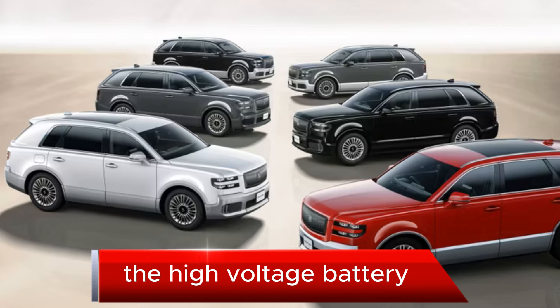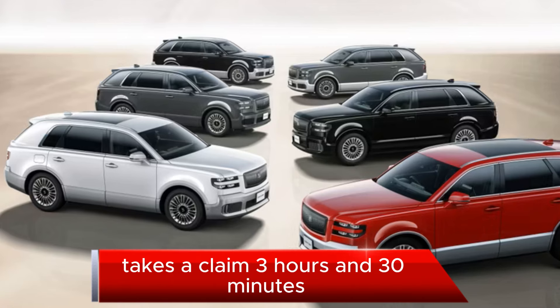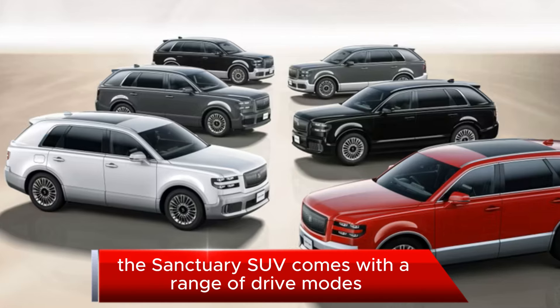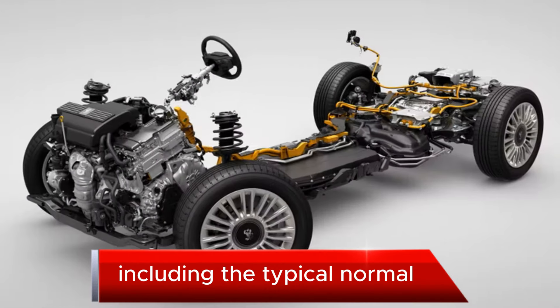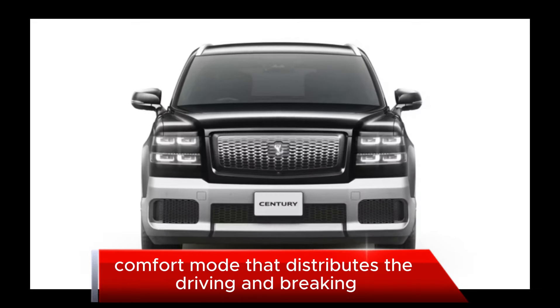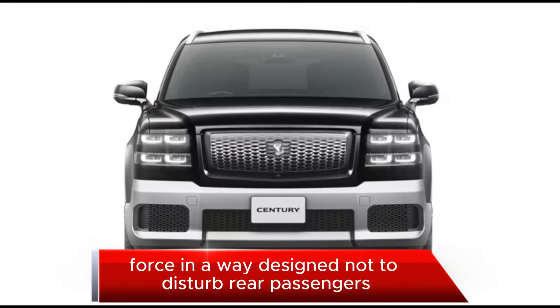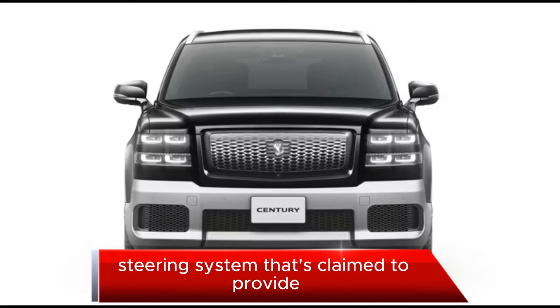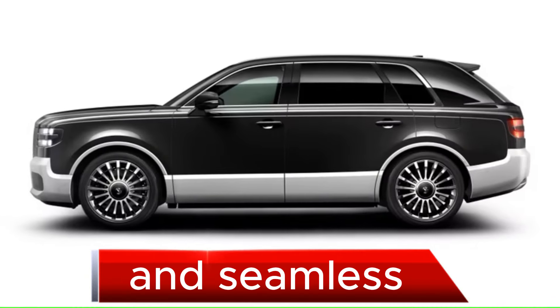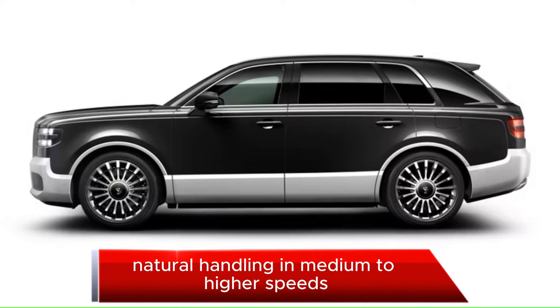Fully charging the high-voltage battery takes a claimed 3 hours and 30 minutes when plugged into a 200-volt/30A wall socket. The Century SUV comes with a range of drive modes including the typical Normal, ECO, and Sport, but the headline is a Rear Comfort mode that distributes the driving and braking force in a way designed not to disturb rear passengers. There's also a four-wheel steering system claimed to provide easy handling at low speeds and seamless, natural handling at medium to higher speeds.